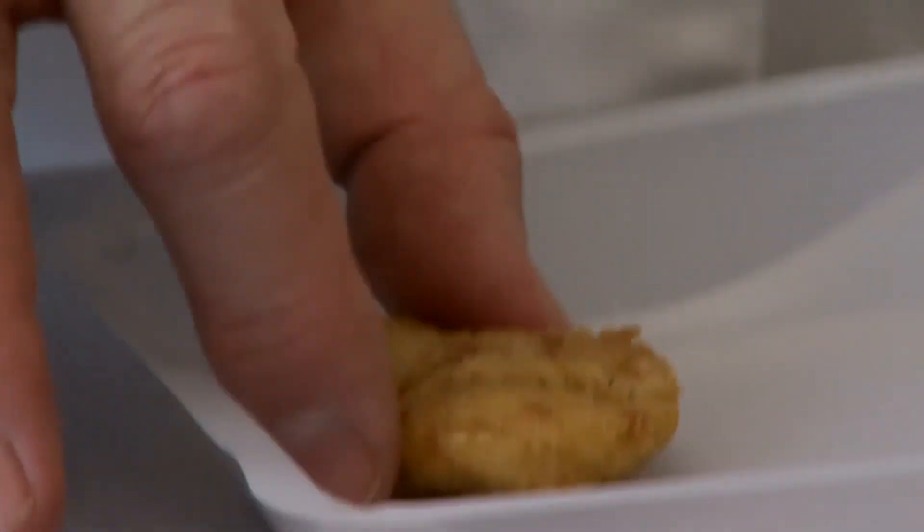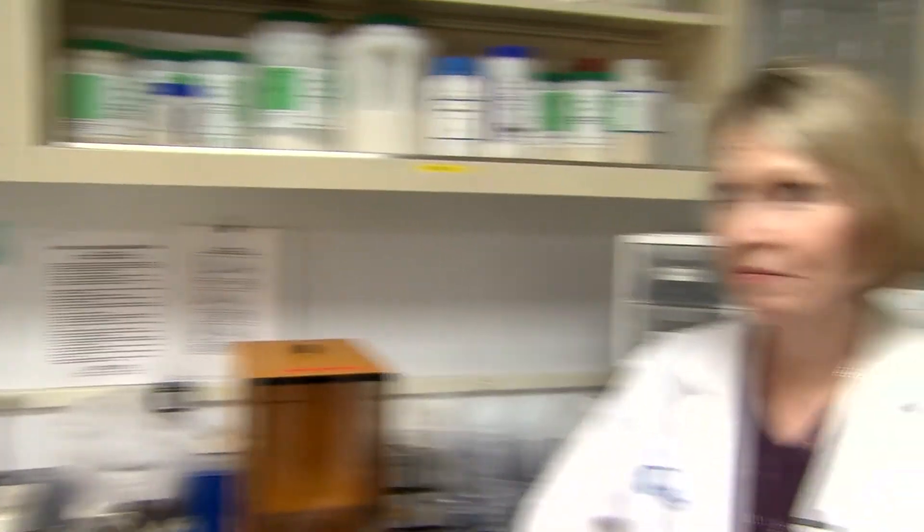Dr. Bruce Hemming is a microbiologist with Microbe InnoTech Laboratories. We basically looked at a nugget like these and determined that they were 53 percent by weight of meat. And the rest is breading and other components that make up the coating of the nugget. But the big issue is the nutritional content — you need to talk to a nutritionist. Half chicken, half nugget, more than half fat.